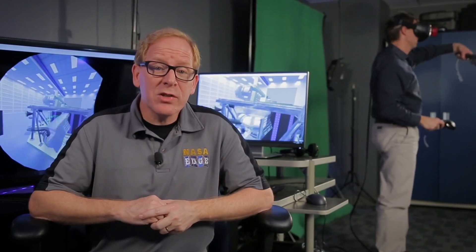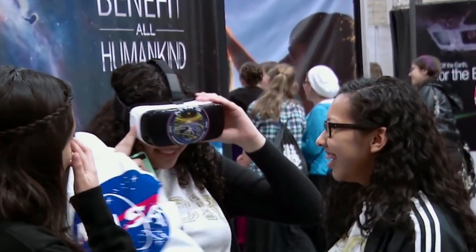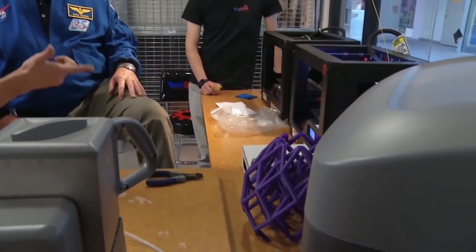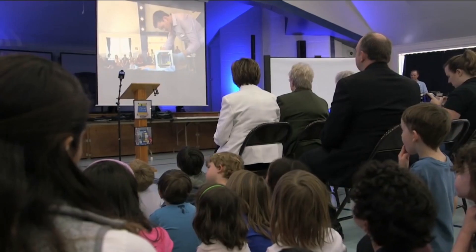We're here at NASA Goddard Space Flight Center in the STEM Innovation Lab, where NASA educators, engineers, and scientists explore, create, and share ideas in a collaborative space, both physically and virtually. They then take these cool ideas and share them in unique places like maker spaces, think tanks, across social media, in institutions and schools, and even museums.